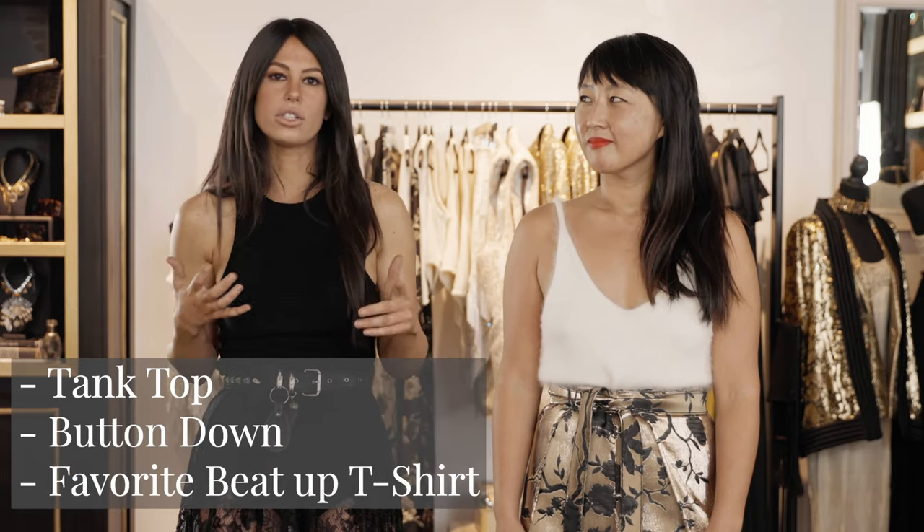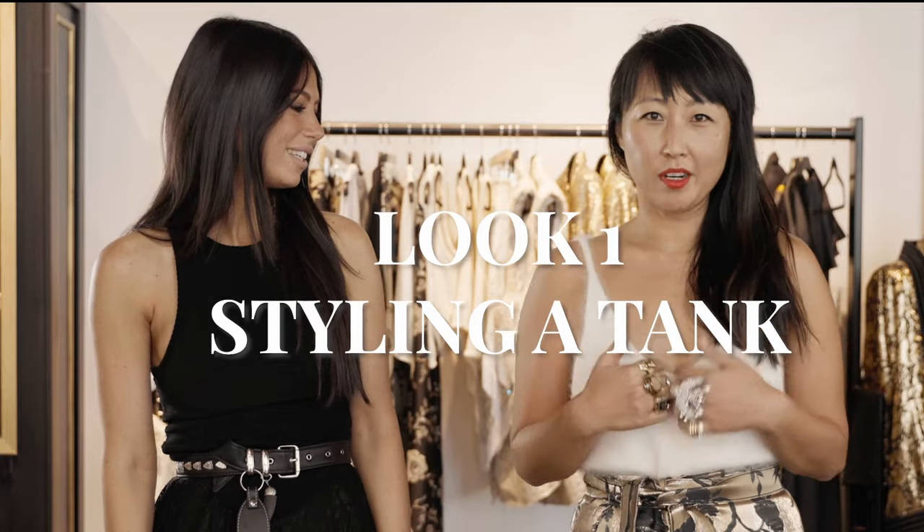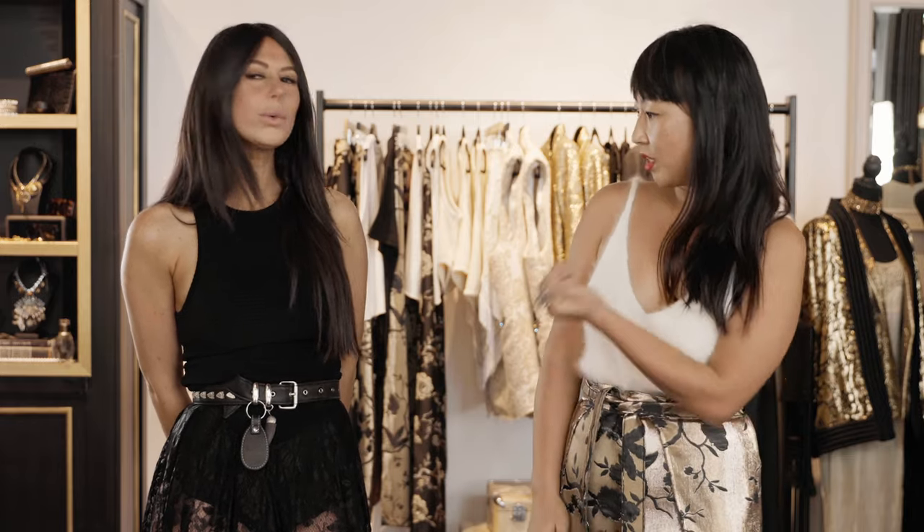I'm styling this little sweater V-neck tank because I love really loud bottoms, so I'm always wearing a more simple tank. I wear it with jeans and whatnot — it's pretty simple but I want to make sure it has more elements.